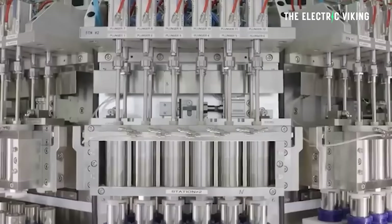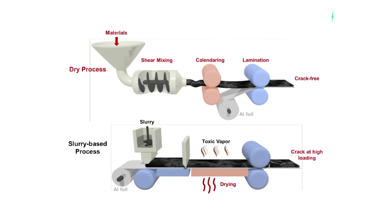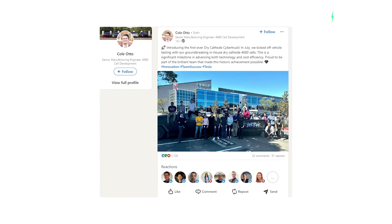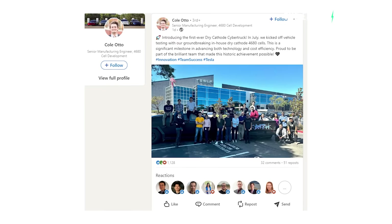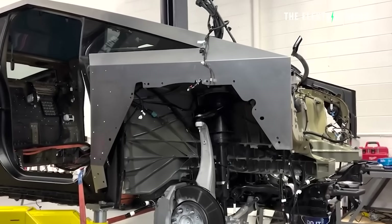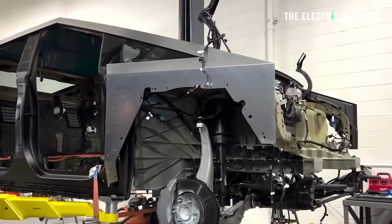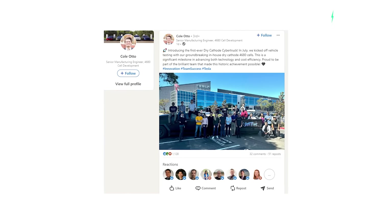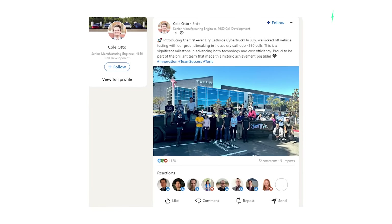Tesla has not begun manufacturing 4680 battery cells with dry cathodes yet. They have manufactured them and are currently testing those battery cells — apparently in a Tesla Cybertruck for about a week. This update was posted by Tesla's senior manufacturing engineer Cole Otto, who noted on LinkedIn that the company has kicked off vehicle testing for a dry cathode 4680 battery cell Cybertruck. Otto's post had a photo of the team posing with the Cybertruck — it's a matte black Cybertruck, which does look good.